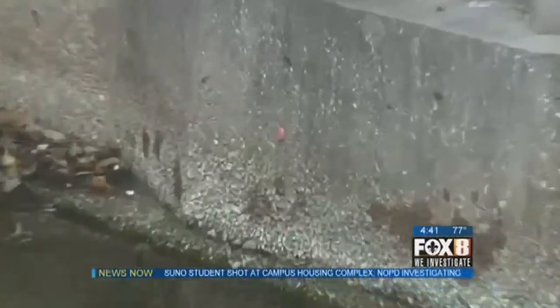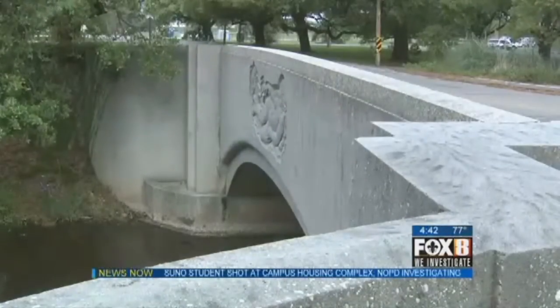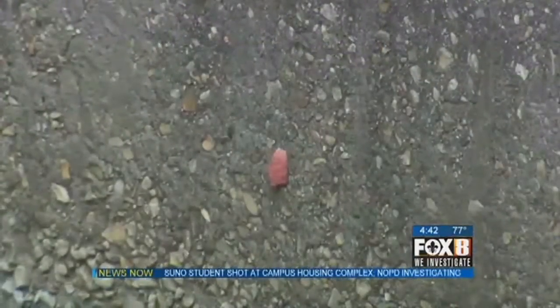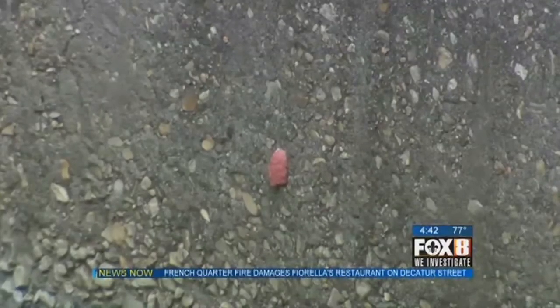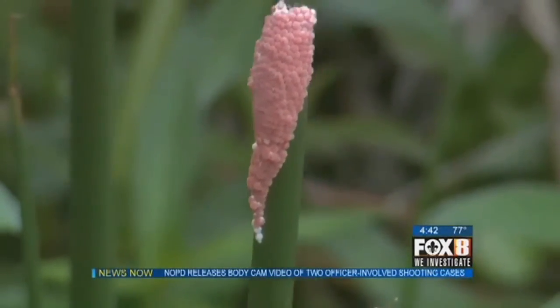At quick glance, it looks like a piece of bubble gum stuck to the cement wall of the bridge over City Parks Lagoon. But that pink blob is actually a cluster of apple snail eggs. From the egg cluster, these tiny, tiny little eggs will hatch and a very small snail will drop into the water. Hundreds of apple snails will hatch from one cluster.